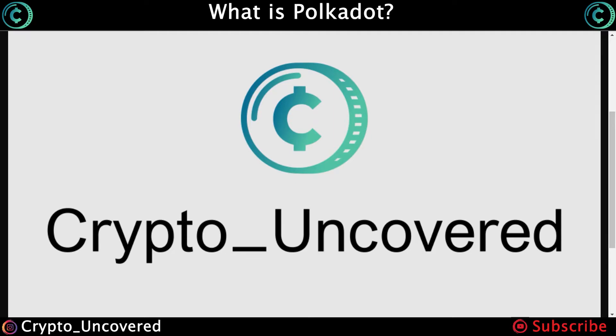Hello everyone and welcome back to Crypto Uncovered. This is Antonio and today we will help you understand the project Polkadot and the so-called Ethereum killer. If you are new to the channel, have a look at some of our other videos explaining the basics about the crypto market and other crypto projects. Make sure to subscribe and hit that thumbs up if you don't want to miss any of our content.